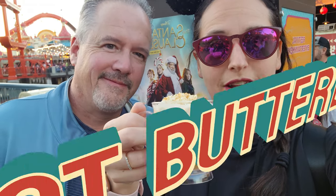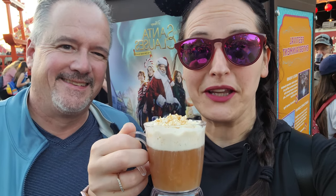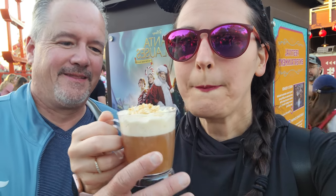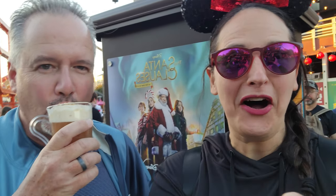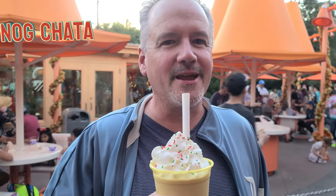We're at California Adventure. First item on the agenda is the hot buttered rum — this is for adults only. Oh, that is so good. We're getting another one. 100 out of 10.